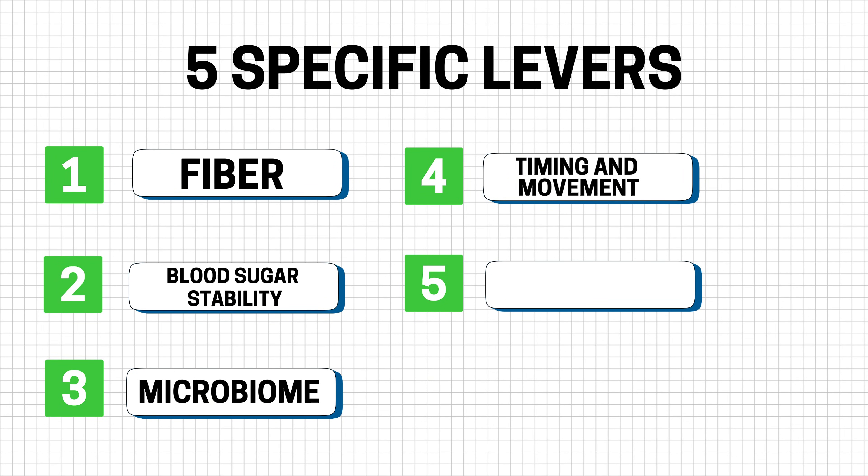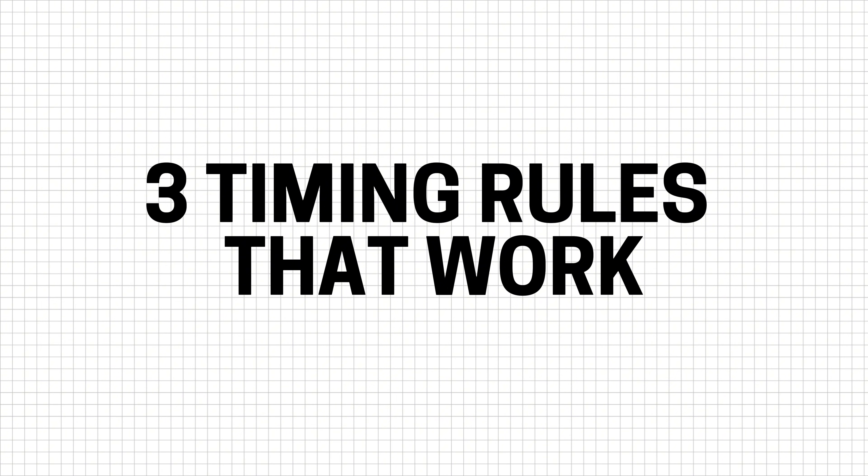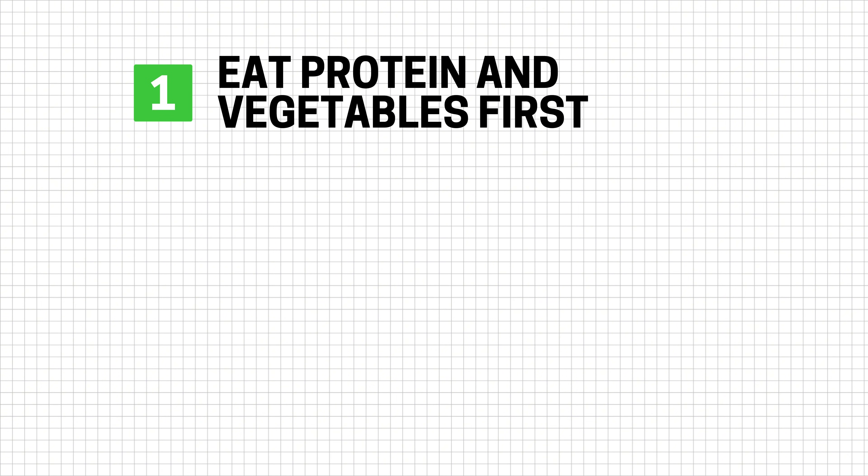The fourth lever is the timing of your meals and movement. This lever is often underestimated because it sounds too simple, but it's one of the closest natural mechanisms we have for appetite and glucose control. Here are three timing rules that work. Rule one: eat protein and vegetables first and starches later — this can help fill you up so you don't overeat, and for many people alone, this flattens the glucose curve.